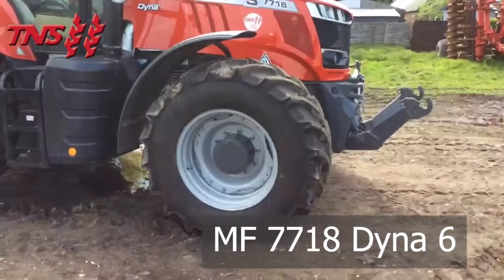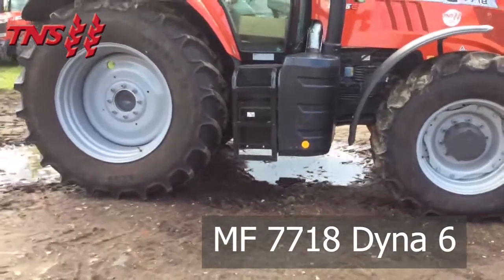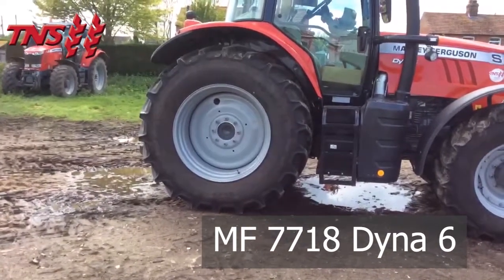Front tyres are Metas 540-65R28. Rear tyres are Metas 650-65R38s.